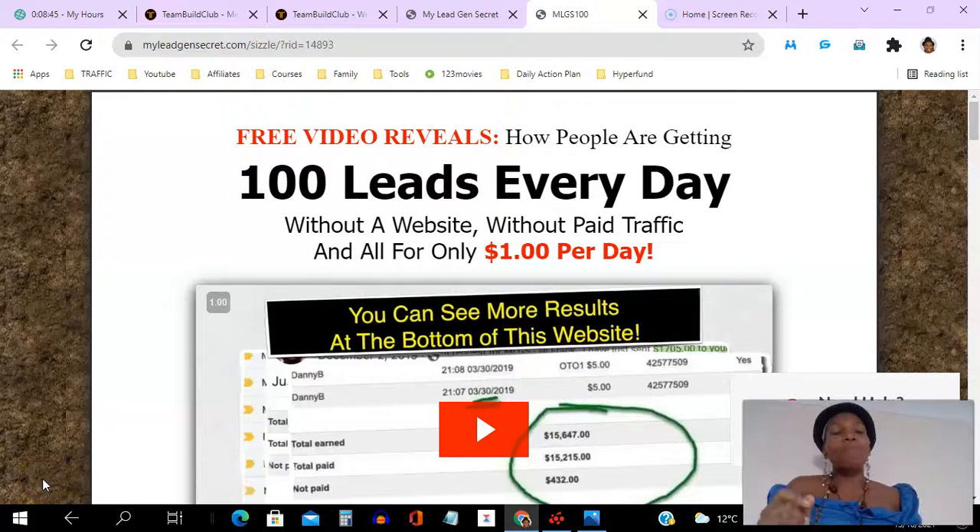Hello there and welcome to this My Lead Gen Secret review video. I'm Angela and in this video I will be giving you a review of the My Lead Gen Secret platform. I am committed to giving you the tools and resources that you need to help you grow your business.